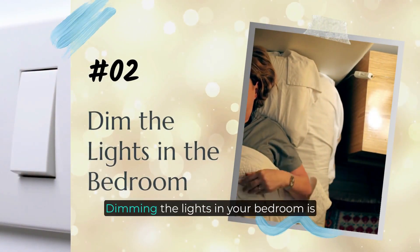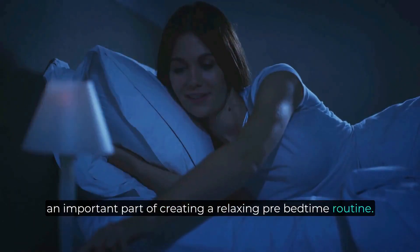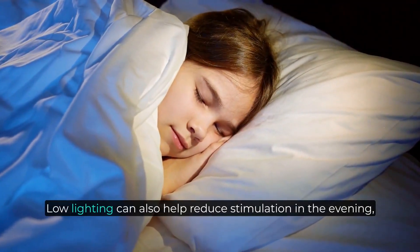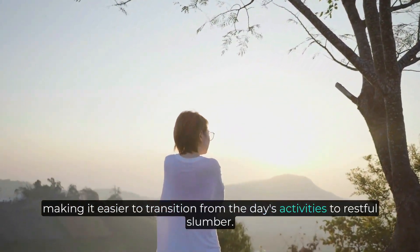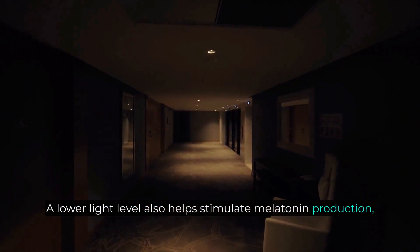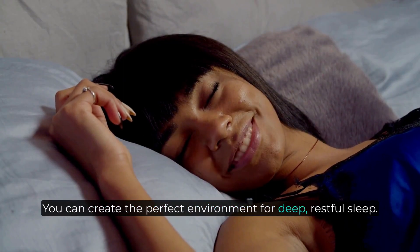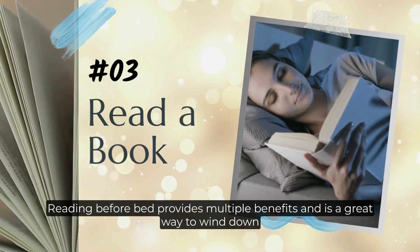Number two: dim the lights in the bedroom. Dimming the lights in your bedroom is an important part of creating a relaxing pre-bedtime routine. This helps cue your body and brain that it's time to slow down, unwind, and prepare for sleep. Low lighting can also help reduce stimulation in the evening, making it easier to transition from the day's activities to restful slumber. A lower light level also helps stimulate melatonin production — the hormone essential for healthy sleep cycles — creating the perfect environment for deep, restful sleep.